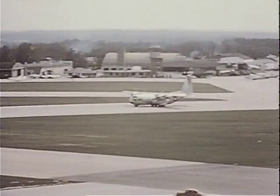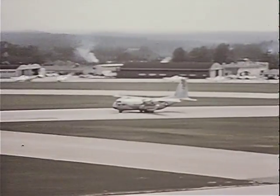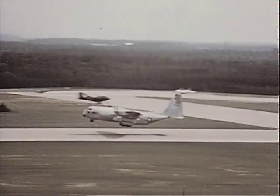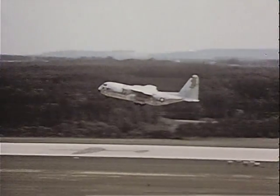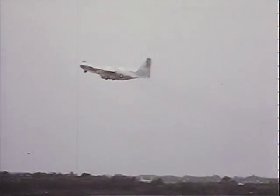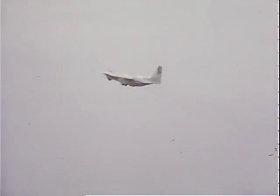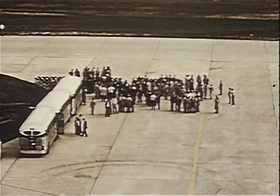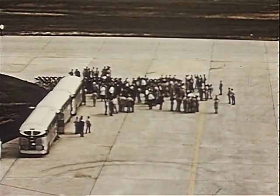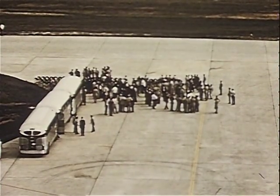While the static test article was undergoing many rigorous qualification tests, other completed C-130 production airplanes were used for flight tests, demonstrations, and briefings for key military personnel. The first show was staged in July. Military personnel, newspaper reporters, photographers, and top television and radio people from all over the nation came to Marietta to see the new air freighter.